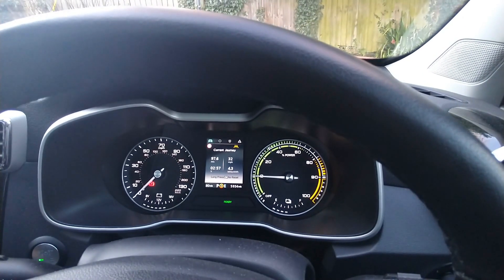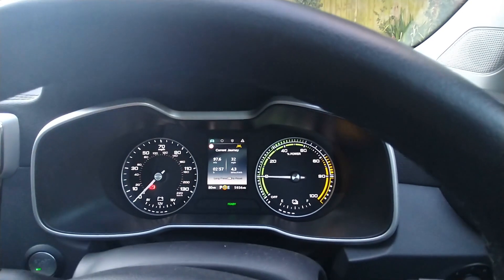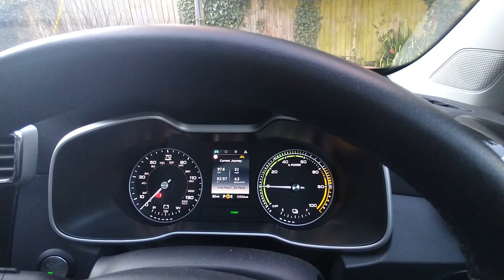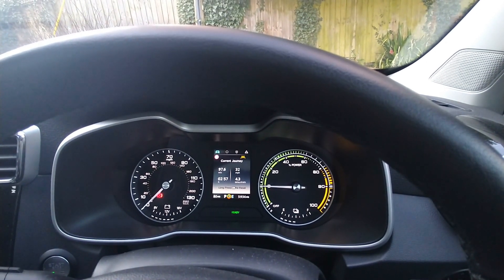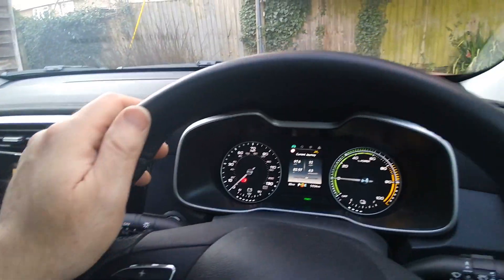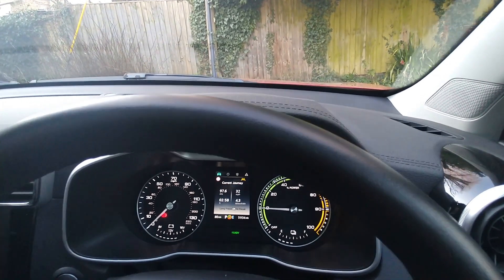This is the first time I've seen anything over four miles per kilowatt hour. I've only owned this car in the winter and I've been getting anything between 2.9 and 3.4 miles per kilowatt hour. So slightly better weather, didn't need the heating on as much, and now I've got a mile per kilowatt hour extra.